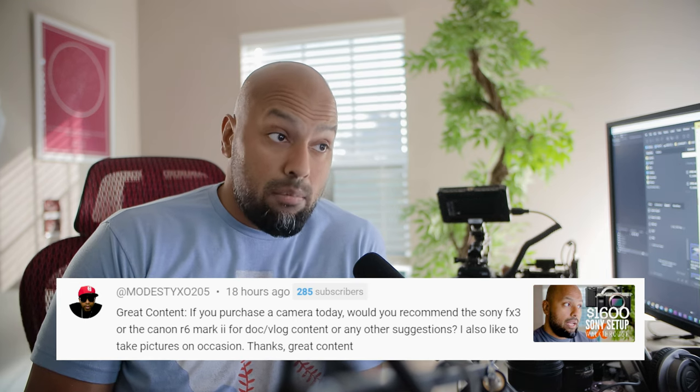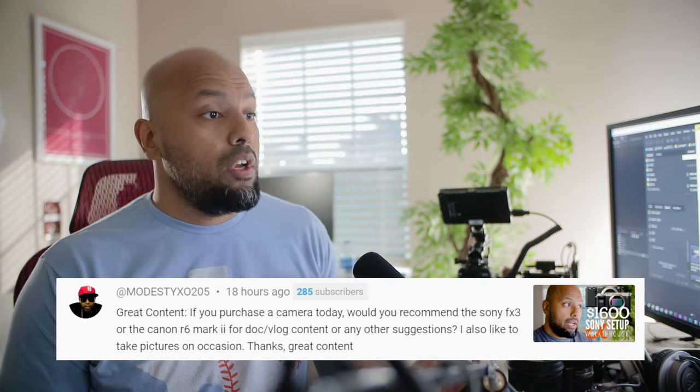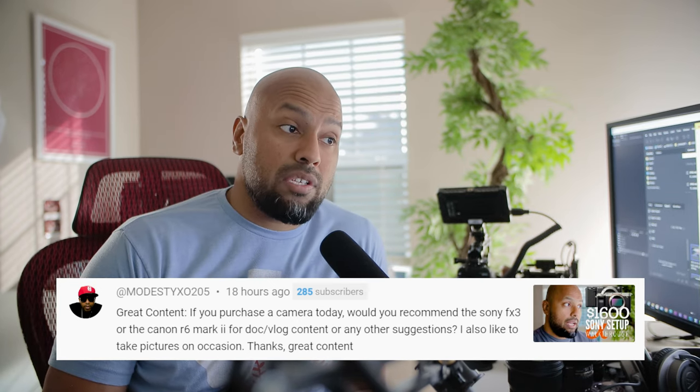If you purchased a camera today, would you recommend the Sony FX3 or the Canon M6 Mark II for documentary-style vlog content or any other suggestions? I also like to take pictures on occasion.